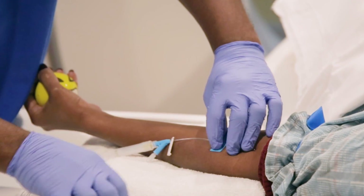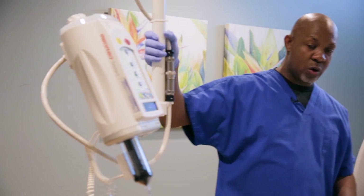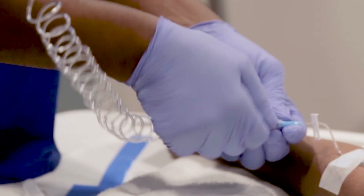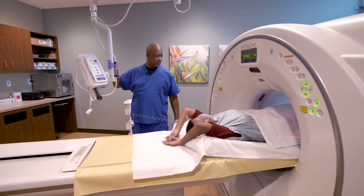You may also need IV contrast injected in a vein in your arm. That would happen just immediately right before the scan, where they would put an IV in and test it out, make sure that it was working well, and then when you're in the scanner they would actually inject that part of the medicine.